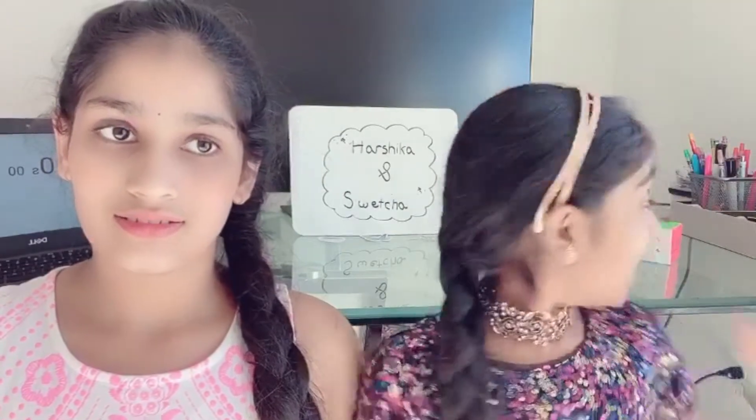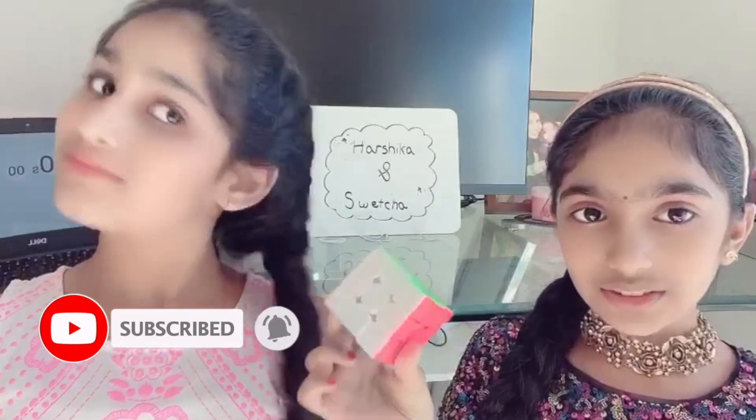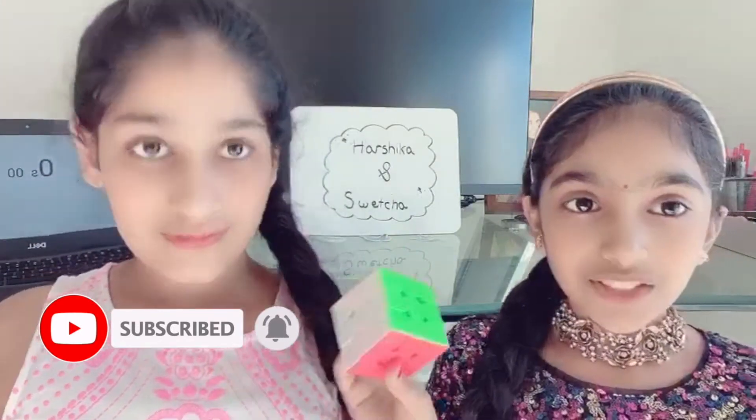Hey guys! I'm Hershika and I'm Swayja, and today we're going to be seeing who can solve the Rubik's Cube faster. If you watched our previous video you'll know that both of us can solve the three by three Rubik's Cube. So in today's video we're gonna see who can do it faster. Let's get started.